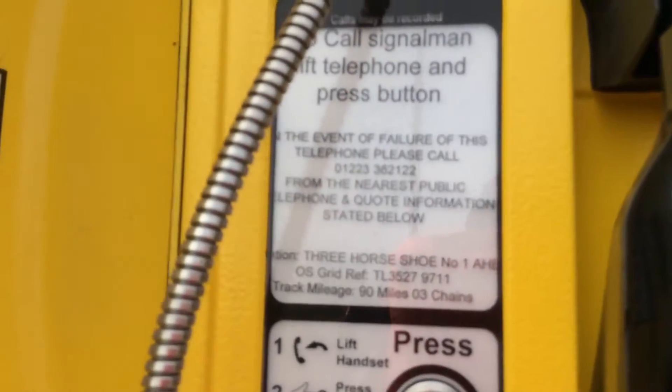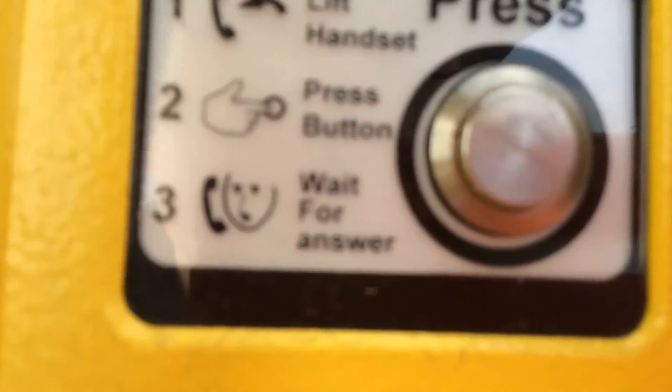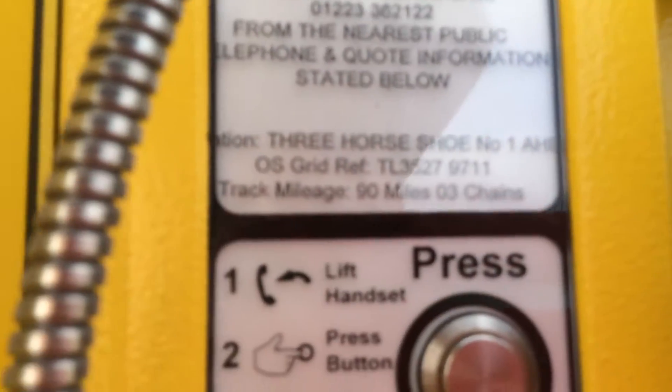Here's your phone. To call the signalman, lift the telephone and press the button. Lift handset, press button and wait for answer. In the event of failure of this telephone, please call this number over here from the nearest public telephone and quote information stated below.